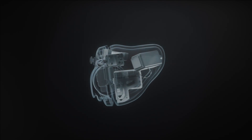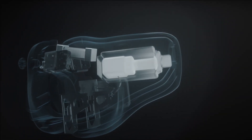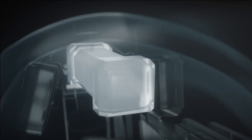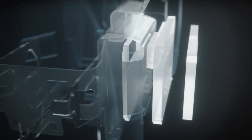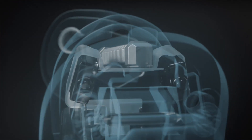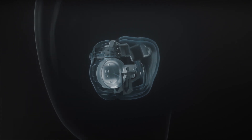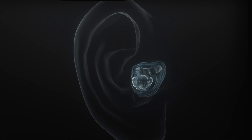We've redesigned every component, reducing the size of the receiver and trimming fractions of a millimeter from the corners of the coil. Reimagining the design of the amplifier and introducing a new flexible circuit board. Even turning the battery by a few degrees. Tiny details that make the engine 40% smaller.